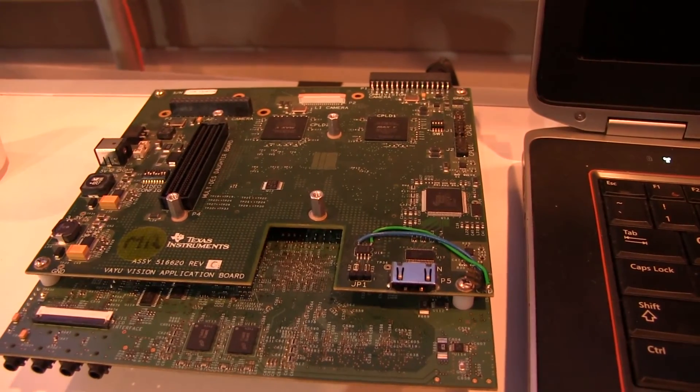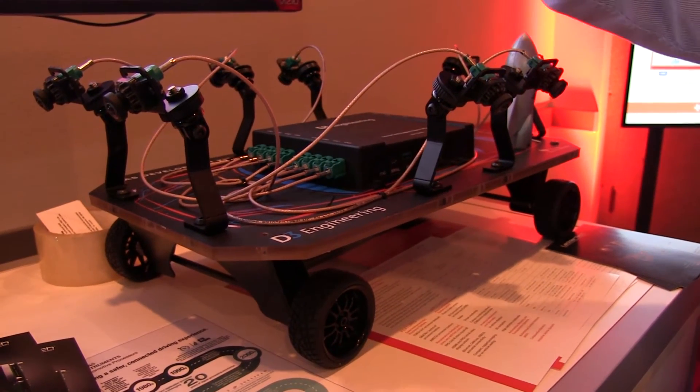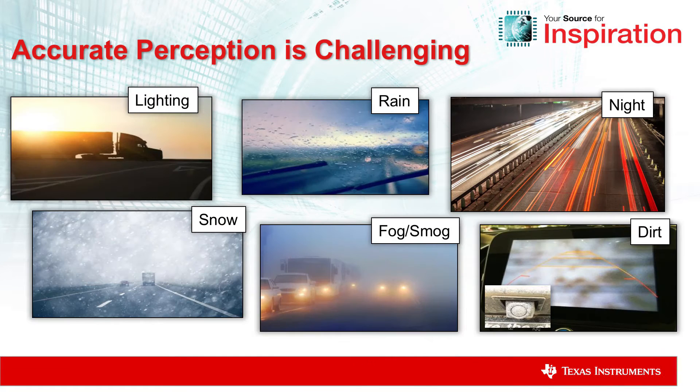Hi, I'm Brook Williams with Texas Instruments. I manage our worldwide business development team, and today at CES 2017, we're showing a demonstration on our TDA3 platform that pulls in raw data from a radar sensor and a front camera sensor to show the advantages of fusing raw data on a single processor.